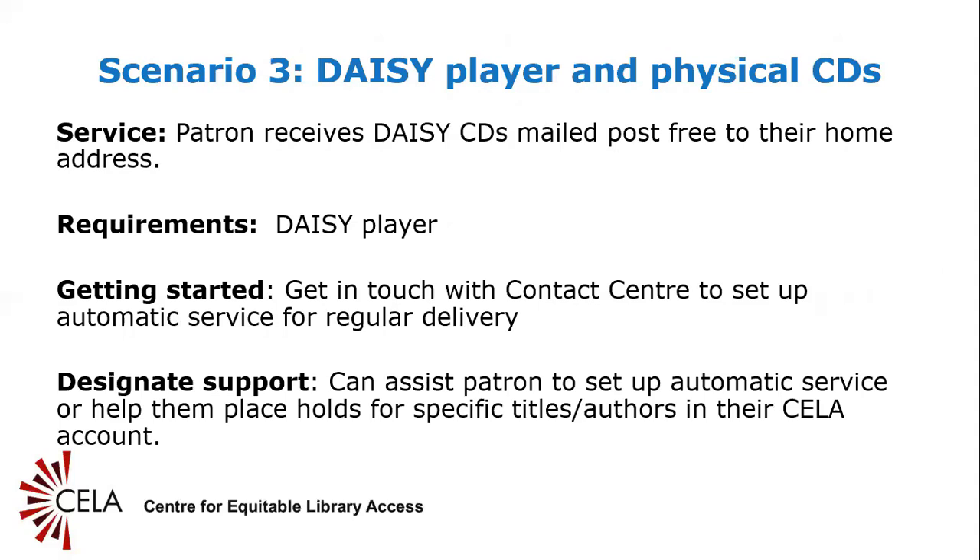Slide 13: Scenario 3 — DAISY player and physical CDs. If the person has a DAISY player or other MP3-compatible CD player and receives physical DAISY CDs in the mail, as a designate you will have access to the patron's login information — their CELA account number and password — in order to place holds on specific titles and/or authors requested by the person. You will also have access to the person's borrowing history to see which titles they have borrowed in the past. You can contact the contact center to set up automatic selection for regular delivery of CDs. You can also use the search filters to limit your search to books with human narration if the person does not like listening to synthetic or computer-generated speech.